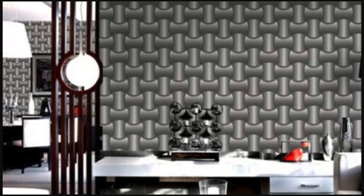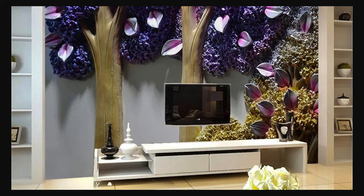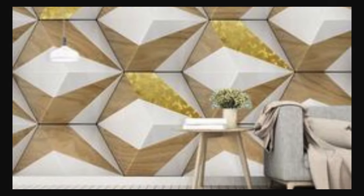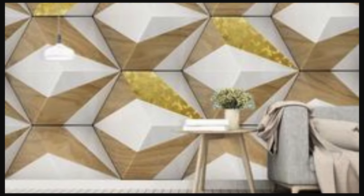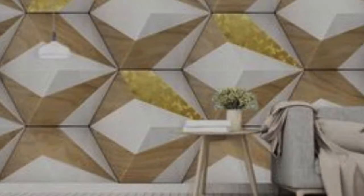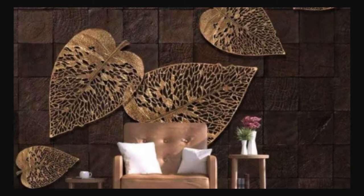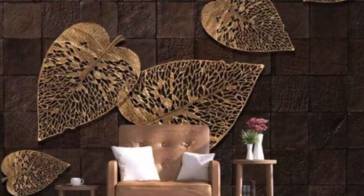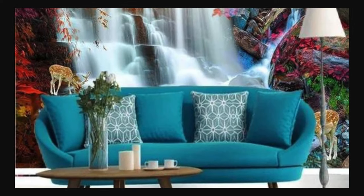In a world where personal expression is paramount, our 3D wallpapers empower you to curate spaces that resonate with your unique personality. Immerse yourself in a tapestry of possibilities, where walls cease to be mere partitions and instead become an integral part of your story. Elevate your surroundings with our 3D wallpaper collection and witness the transformative power of design that transcends the limits of imagination.